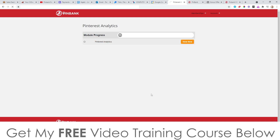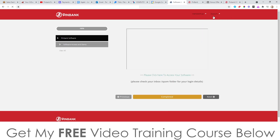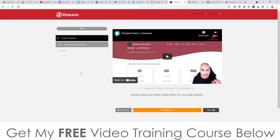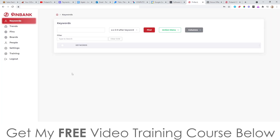The members area is a little bit clunky, but it works and it's completely fine. The final module is where you can access the software, and Dimitris gives you an overview that is 10 and a half minutes long on exactly how the software works. There's a lot of information and you're definitely not going to get anything wrong because his explanation is very detailed. Now I'm going to go into the software and show you what it looks like.